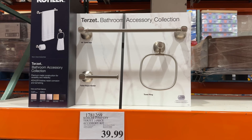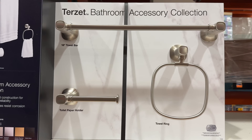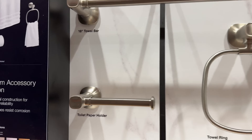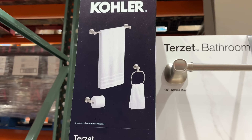As you are being air dried, you can admire your freshly updated bathroom hardware with this Kohler three-piece accessory kit for $40, that has an 18-inch towel bar, towel ring, and a toilet paper holder — if the bidet just isn't your thing.